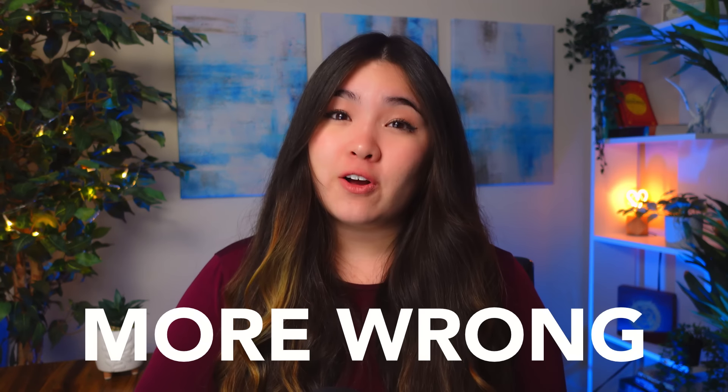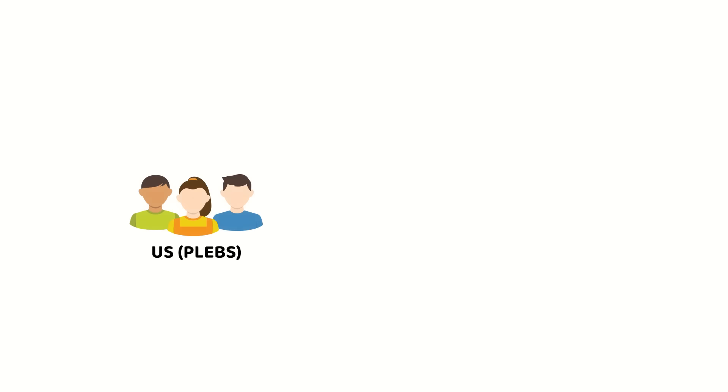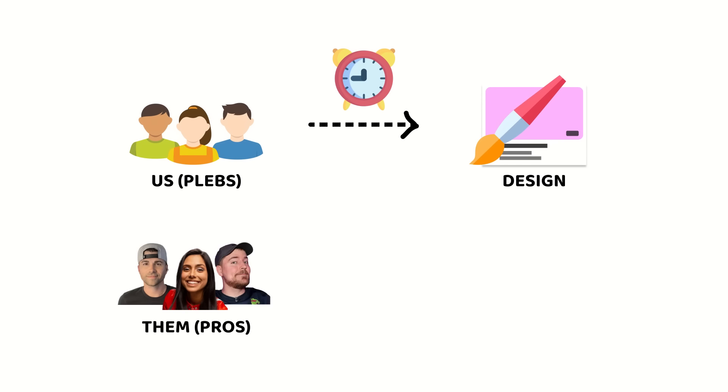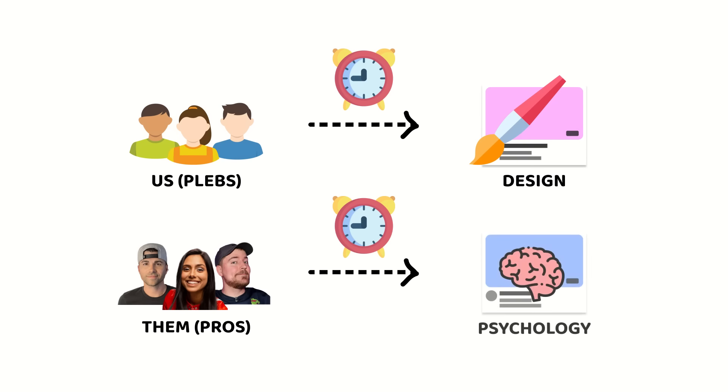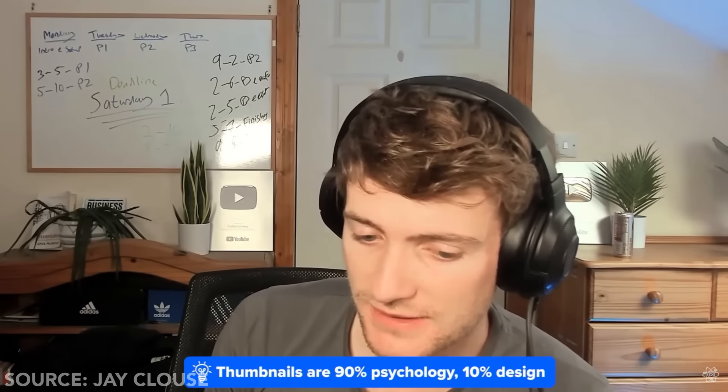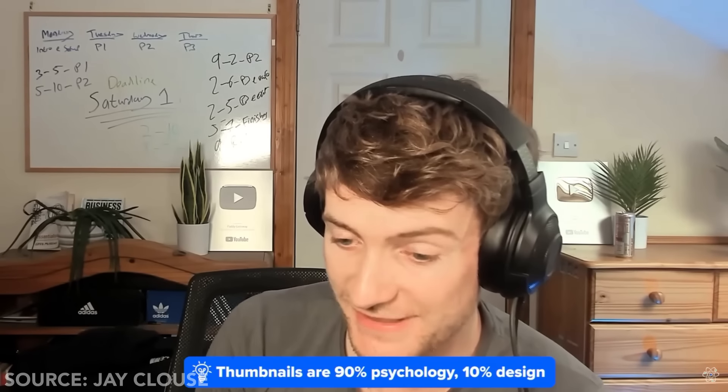While we're spending most of our time on thumbnail design, the most successful YouTubers spend the majority of their time nailing the psychology behind the click. World-renowned YouTube consultant Patti Galloway confirmed the exact same thing: a thumbnail is at least 80, maybe 90% the psychology of the click, and then maybe 10 to 20% the actual design of the thumbnail.